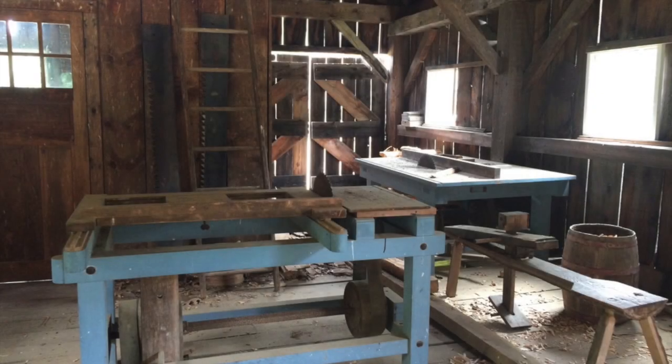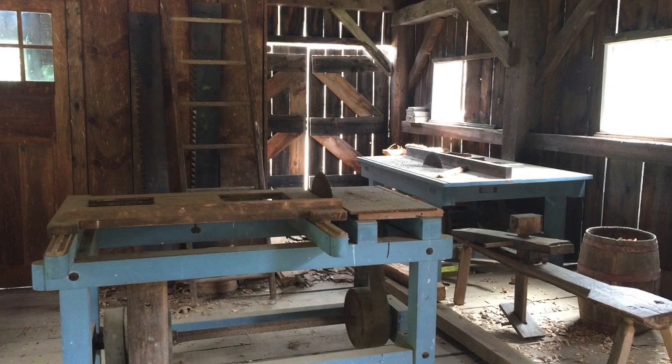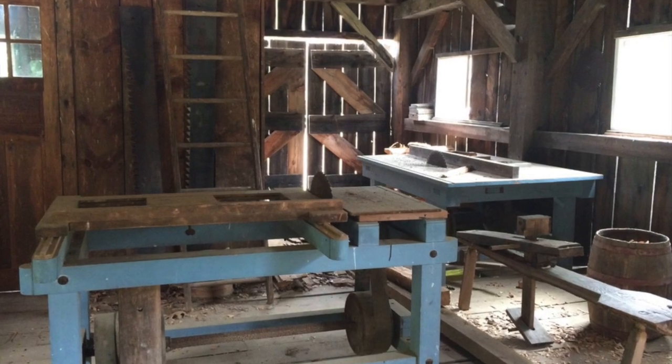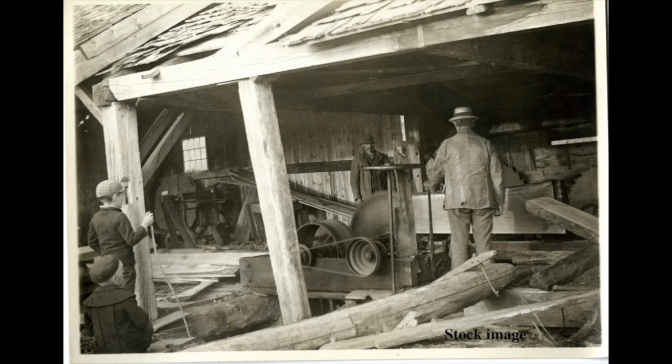A fire in 1929, which particularly destroyed the operation, forced the Smith brothers to sell. Most of the machinery was dismantled and sold to other box manufacturers. The manager of the plant, George Durell, purchased what was left and tried to make a go of things. He employed five men and struggled for eight years.